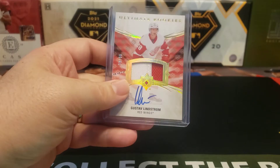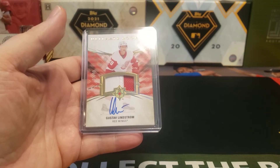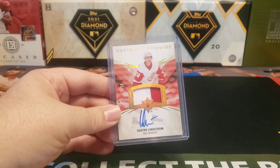Upper Deck Ultimate Collection is one of the premier products that they put out every year. There's also Upper Deck Premier, and then Upper Deck the Cup being kind of their high-end items.